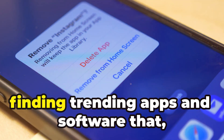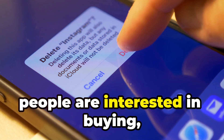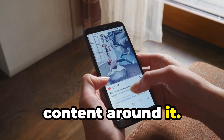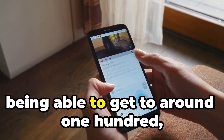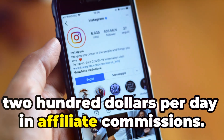Finding trending apps and software that people are interested in, searching for, and creating content around it and uploading it to Instagram is definitely a way to go when it comes to getting to around $100 to $200 per day in affiliate commissions.